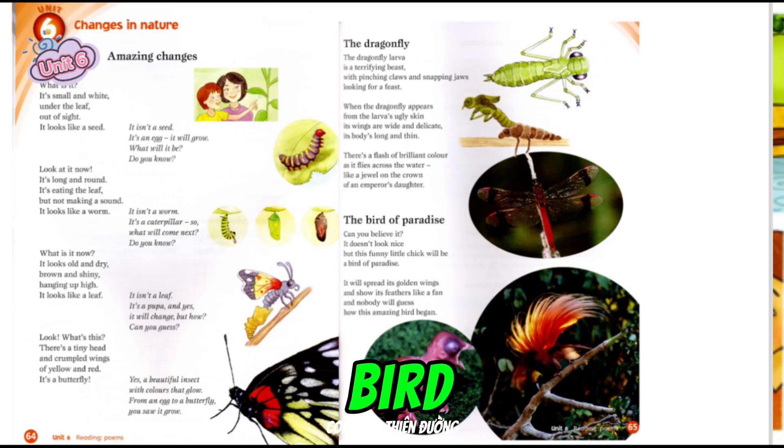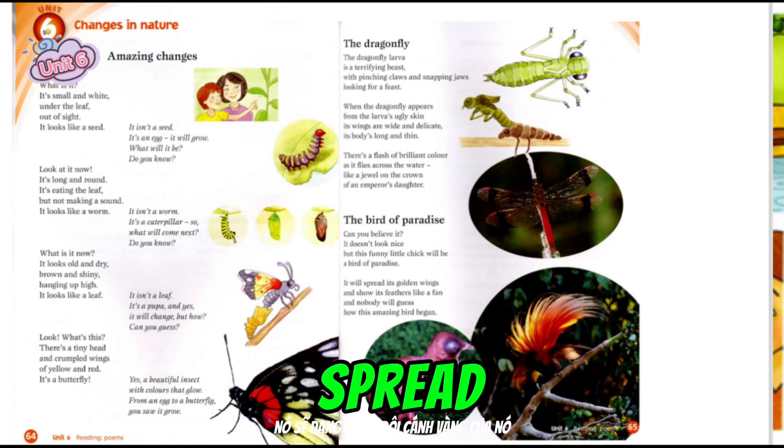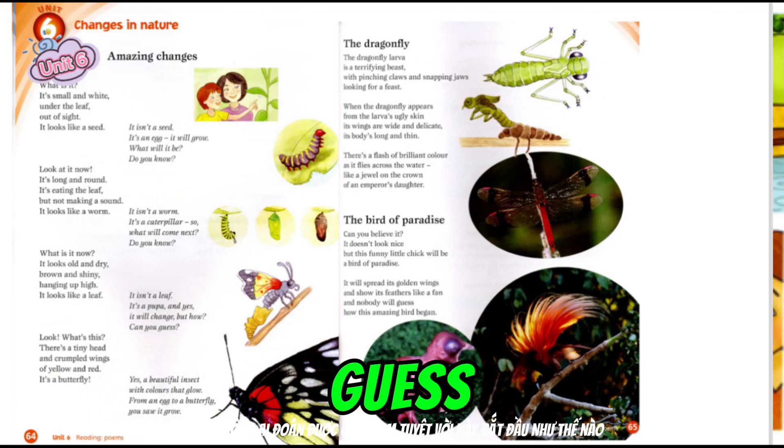The Bird of Paradise. Can you believe it? It doesn't look nice, but this funny little chick will be a bird of paradise. It will spread its golden wings and show its feathers like a fan. And nobody will guess how this amazing bird began.